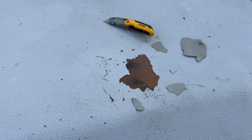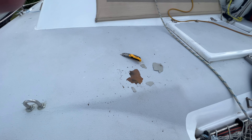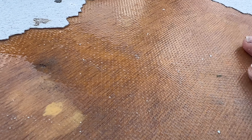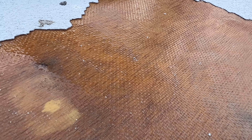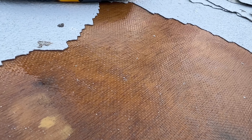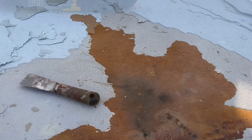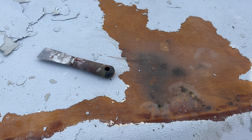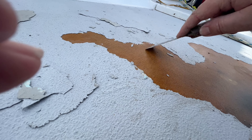Bugger, I found another putty problem. This is on the foredeck on the other side. It's quite wet, glass is still intact, but once again it obviously was never prepared properly for the undercoat. I had hoped to put undercoat on the bits I prepared, but no point because I need to fix this one. Now it's a case of getting back to where it's all solid.